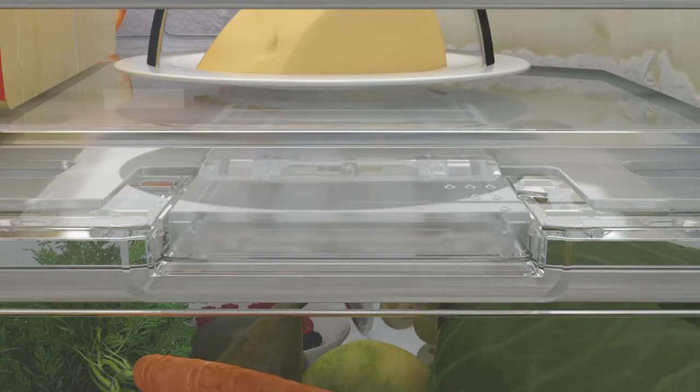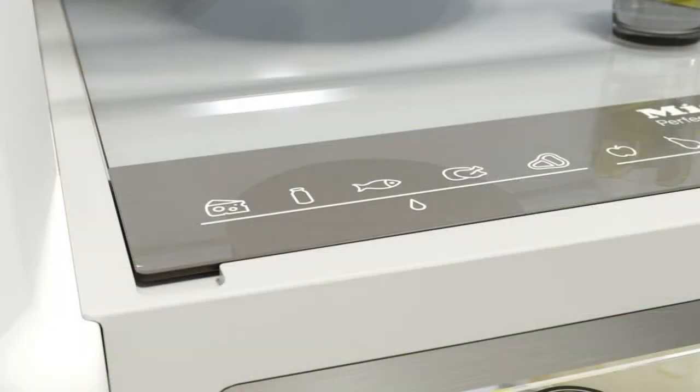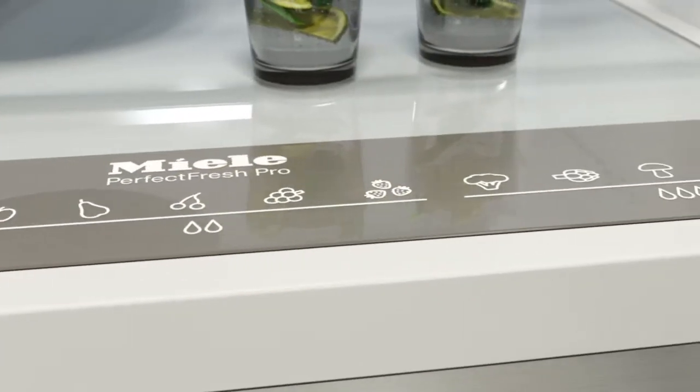Perfect Fresh Pro also features ultimate convenience. The push-push mechanism makes the drawer easy and convenient to use. The info system is always in view, showing the perfect settings for a whole range of food types.